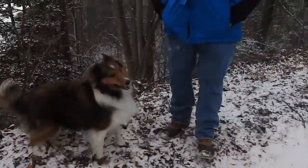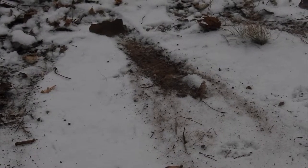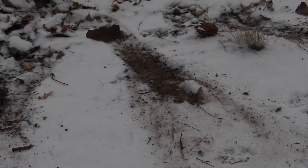I talked to the owner and he actually told me that there were foxes in the area. His dog had actually tried to play with them, which would have been a terrible idea. Nonetheless, I'm going to keep my eyes peeled for these wild creatures.